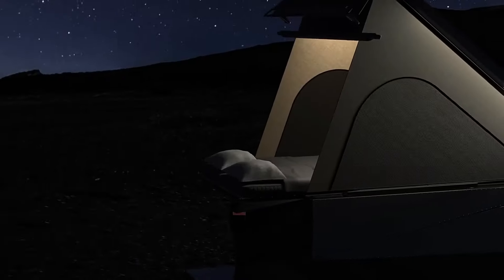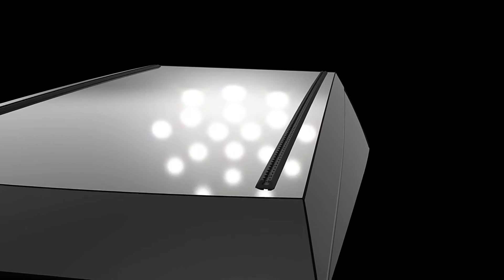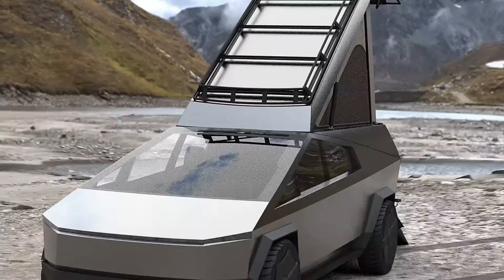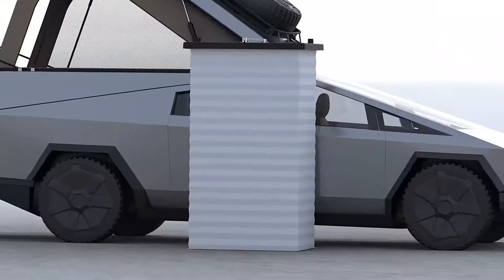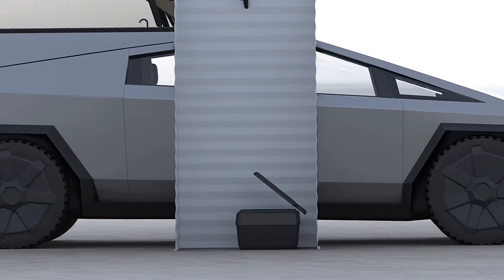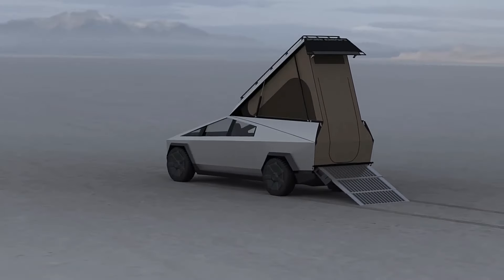For added convenience, Space Campers provides free installation at their headquarters for those who prefer professional assistance. Prepare to redefine your travel experience with the Tesla Cybertruck turned motorhome, where innovation meets practicality in a uniquely futuristic package.